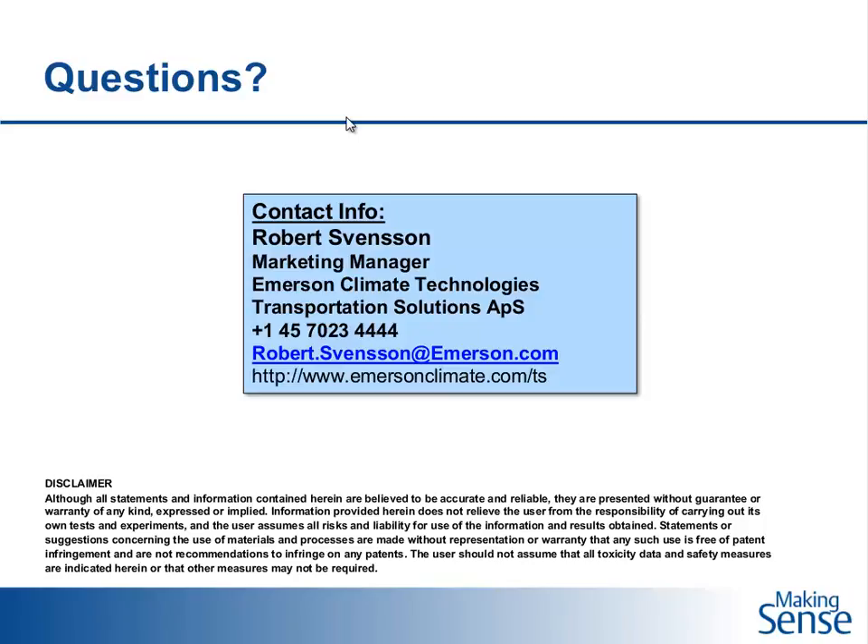Any questions we were unable to answer during our live event will be responded to via email. Thank you to all attendees for their participation. Within 24 hours, you can access this presentation on demand at www.emersonclimate.com/makingsensewebinars. You will also be emailed a PDF of today's presentation. Thank you for attending today's Making Sense webinar, and please plan to join us for our next webinar on August 26th.